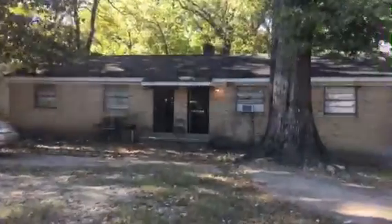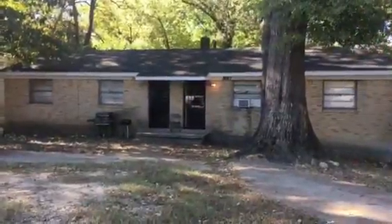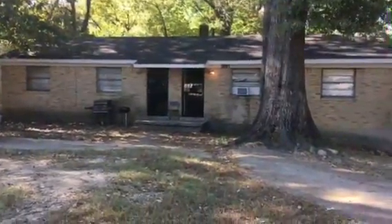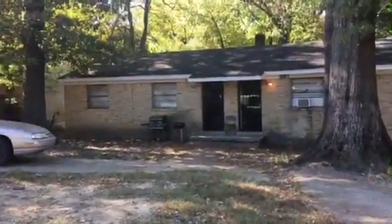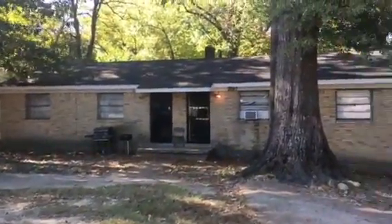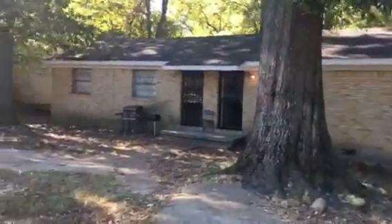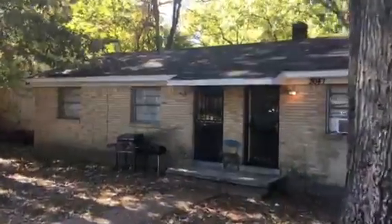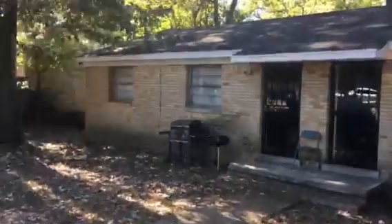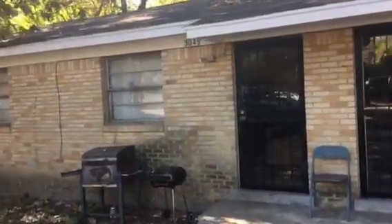Good morning, this house is brought to you by Homes for 10K. We're here at 3047 and 3049 Lotus Drive, Memphis, Tennessee 38109. Going to walk up the driveway right here. We have two bedrooms and one bathroom on each side. We're going to first go into 3049.